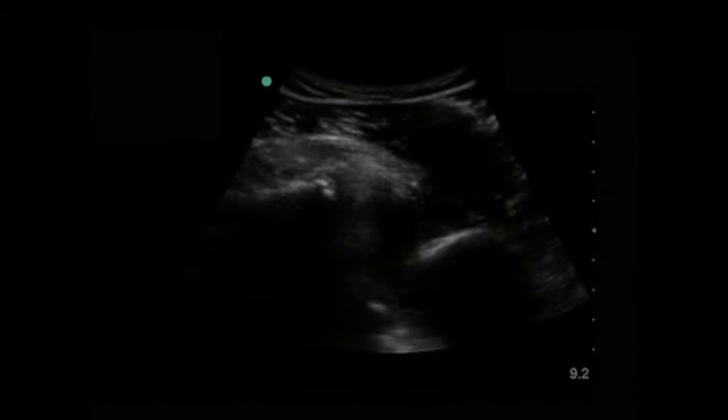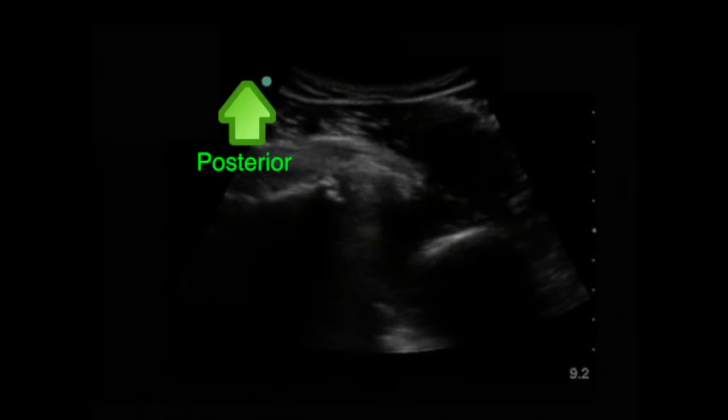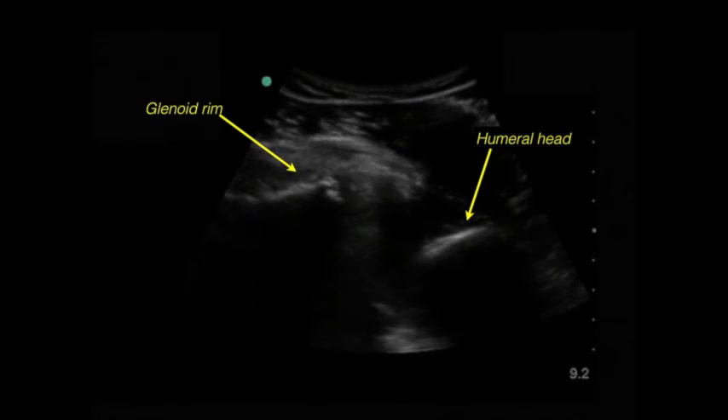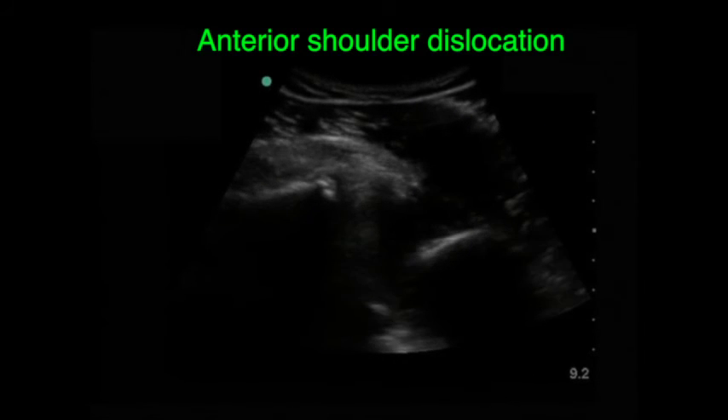This is another patient who came in with significant shoulder pain after trauma. Again, we are scanning the right shoulder — medial, lateral, anterior, and posterior. What you can recognize here is that the humeral head is more anterior to the glenoid rim; they are not at the same level anymore. It is more posterior. This is a diagnosis of posterior shoulder dislocation.